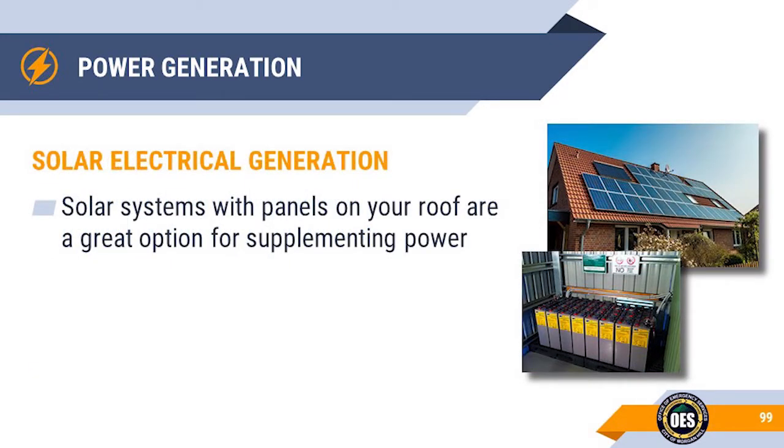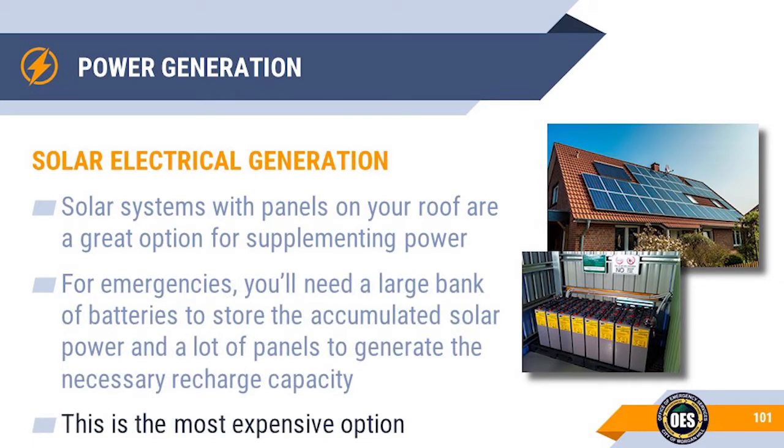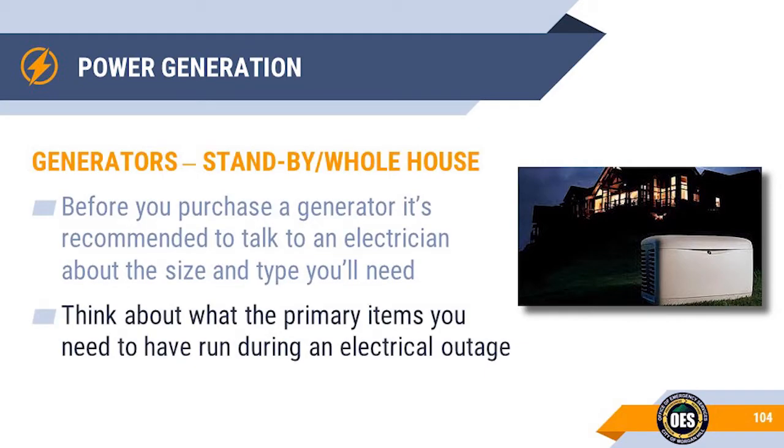Solar panels on your roof are a great option for supplementing your electrical power, but for power emergencies you'll need lots of batteries to store the captured solar power and a lot of panels to recharge those batteries — making it the most expensive option. Mechanical generators may be a more feasible option for electrical backup. Talk to an electrician or trained generator salesperson for recommendations based on your needs. Make a list of the primary items you'll want running during an outage — adding up their amperage will give you an idea of what size generator to get. General amperage loads for different appliances are available on the internet.